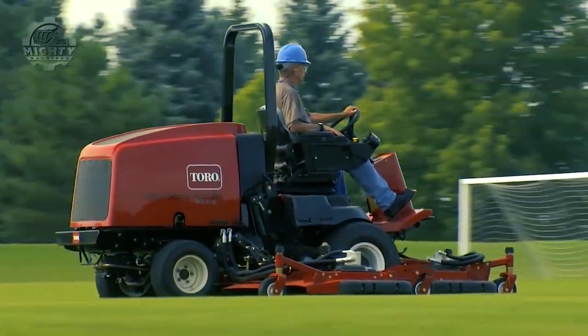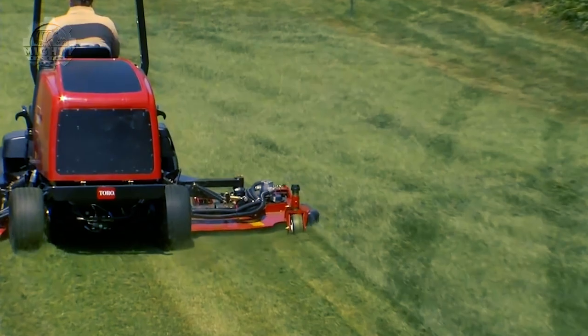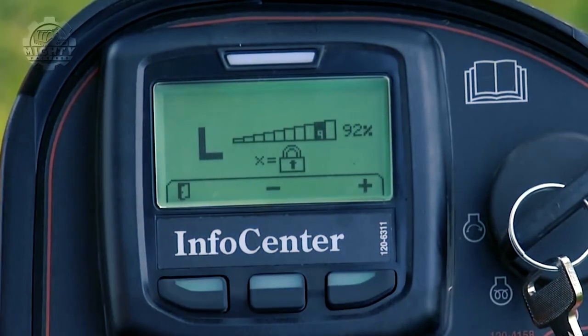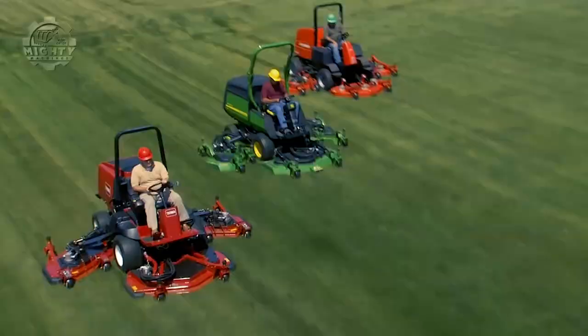The Groundmaster 4000D is also very user-friendly, as it has smart power traction allowing even inexperienced operators to be as productive as a seasoned veteran. Aside from that, the 4000D also has a smart-cool system with an auto-reversing cooling fan that blows chaff on the intake screen to help reduce overheating.